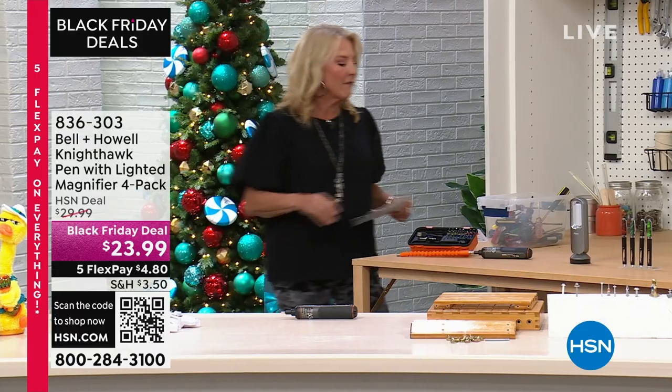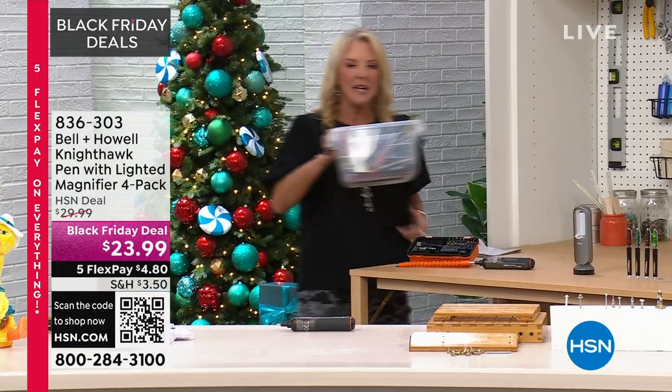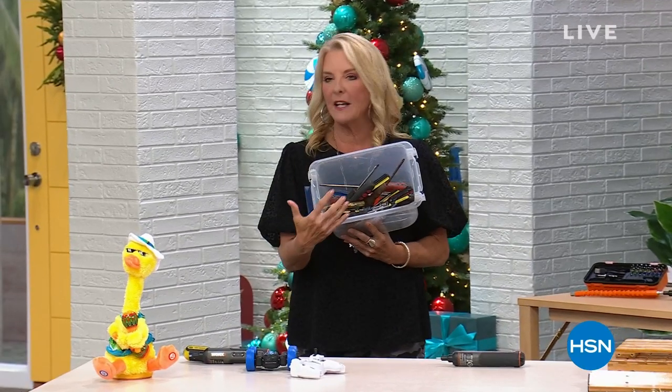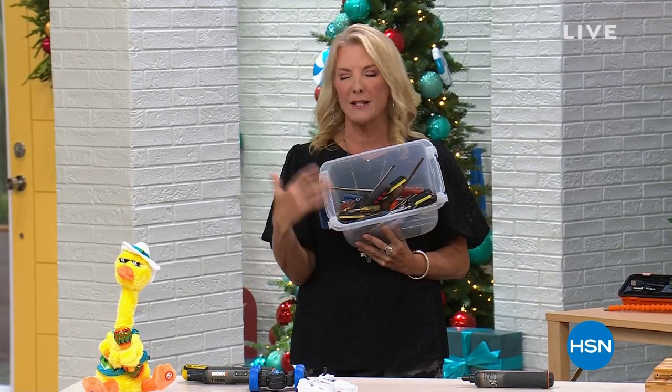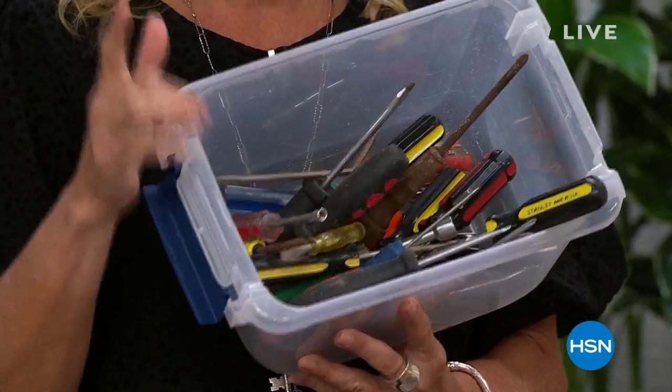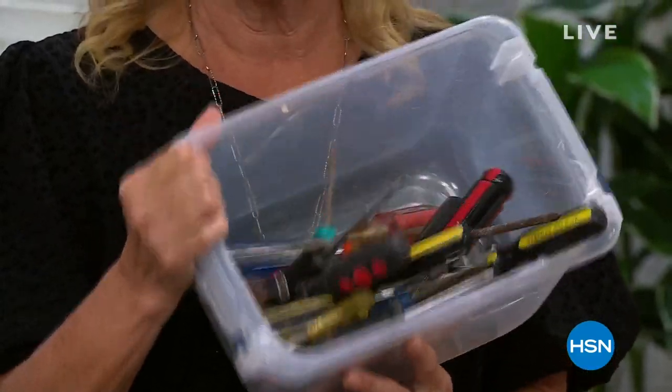It's time to take another look at our very popular Today's Special. Guys, I want you to see this box of screwdrivers — this is hopeless. Don't know what they are, don't know what they do. It's confusing, it's clutter, it takes up a lot of space. We've got the perfect solution in our Today's Special.